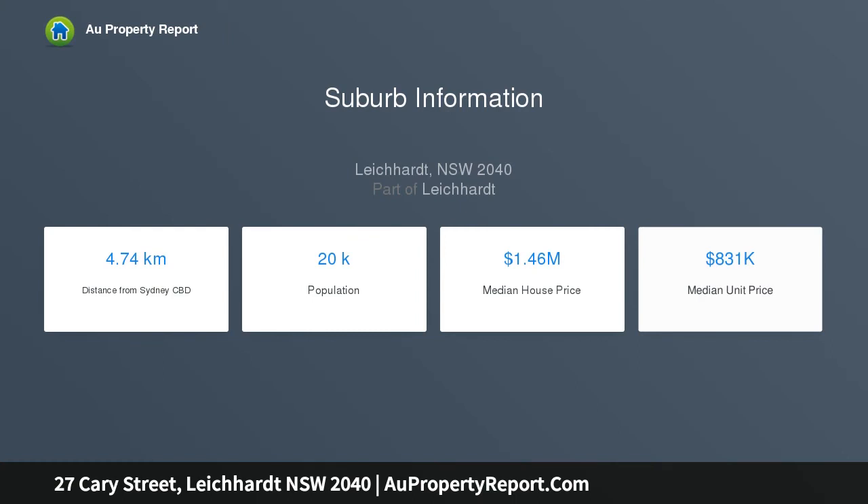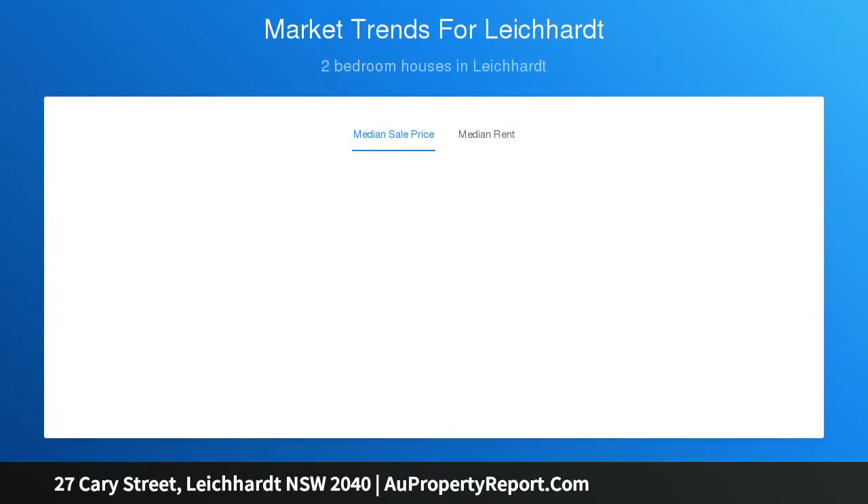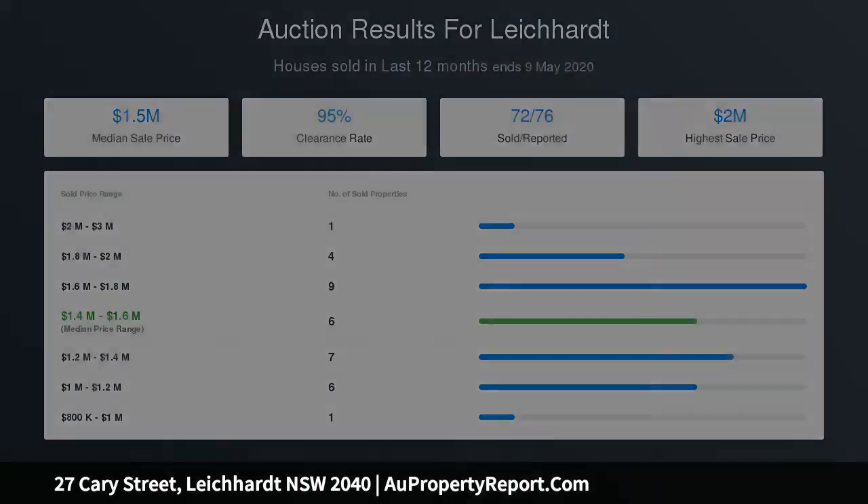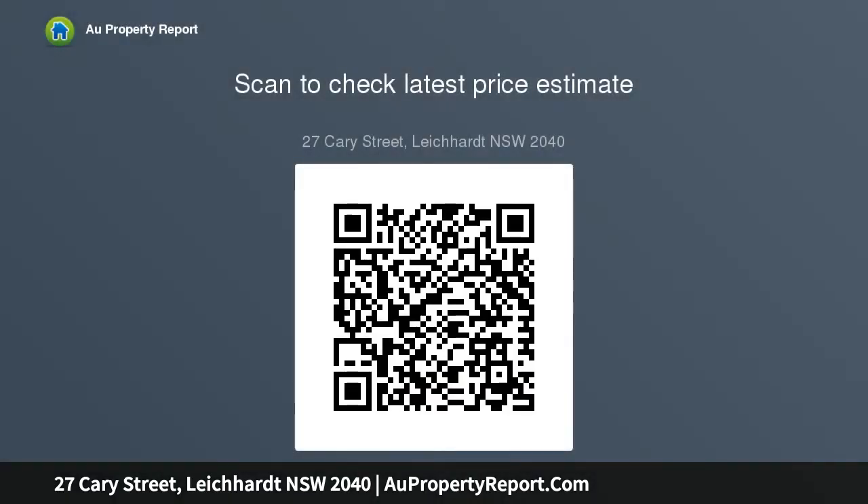A fresh and airy open design with combined lounge and dining areas; fold doors integrate with a private north-facing paved courtyard. Two bedrooms plus home office, third bedroom, and open kitchen with breakfast seating and gas appliances. Modern bathroom with custom cabinetry, plus separate internal laundry, reverse cycle air conditioning and attic storage.